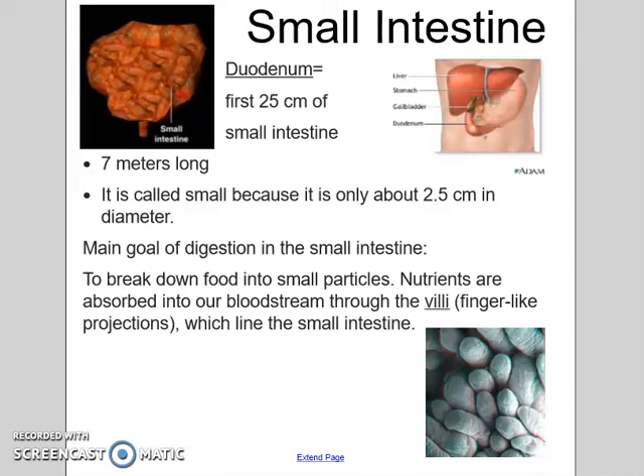The main goal in your small intestine is to break down those nutrients. There are little finger-like projections that line your small intestine called villi, and they're going to absorb those nutrients from all the food that you eat and send them to our bloodstream so that our circulatory system can carry them to the rest of our body.